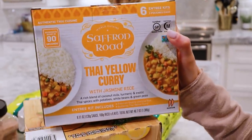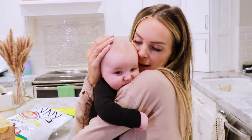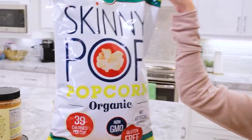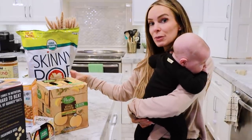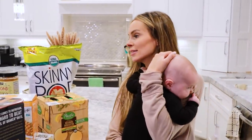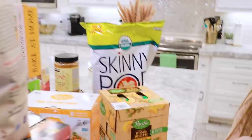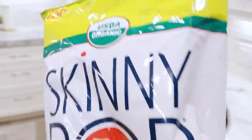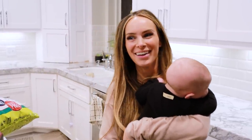I just wanted to try this Thai yellow curry — it comes with jasmine rice too. We love curry. And then we have some Skinny Pop, just another little snacky snack. We're going on a road trip this weekend to see Ashley and Chad, so we wanted some easy car snacks to take with us.